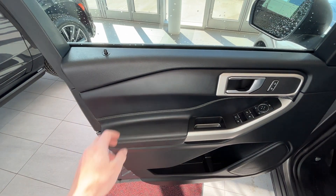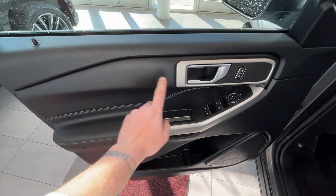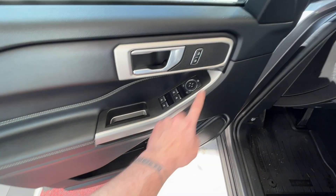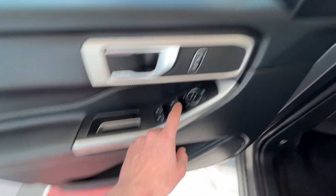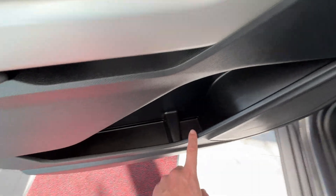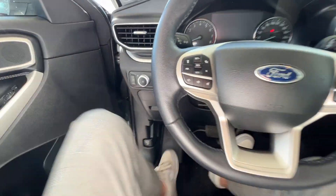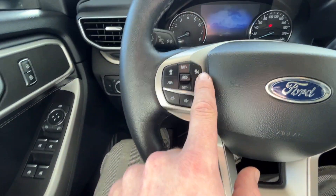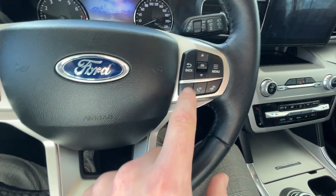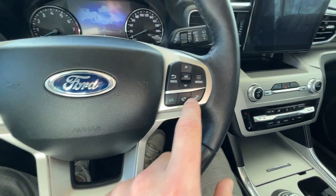Jumping into the interior of this Ford Explorer, it has the aforementioned jet black interior with some silver accents around the window locks and the door. You have your lock and unlock buttons, your window controls as well as mirror controls, and some storage space down below in the door. On the steering wheel, you'll have your cruise control, volume selections, and lane keeping assist. On the right, you'll have your cluster control as well as hands-free options.